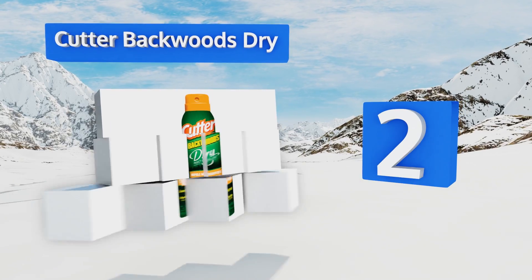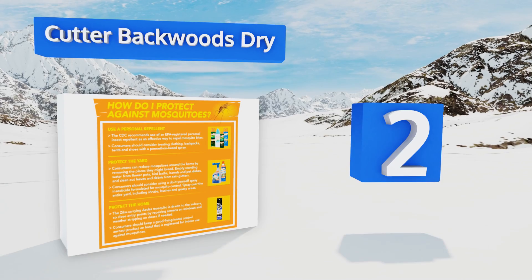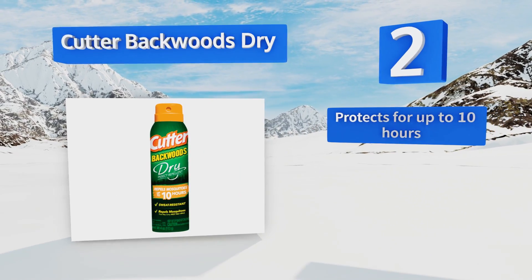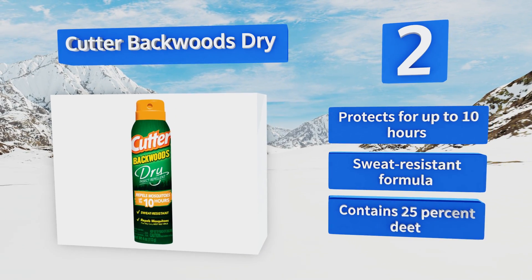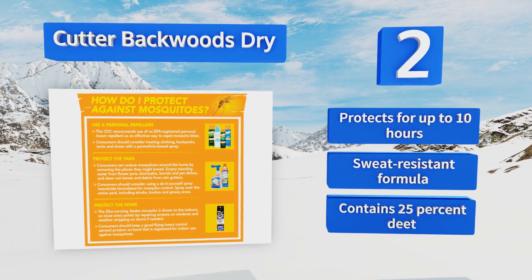At number 2, if you hate the sticky feeling that most lotions leave behind, try Cutter Backwoods Dry. It comes in an easy-to-use aerosol can that sprays an even mist onto your skin, and it has a twist-lock top to prevent it from leaking out into your bag. It protects for up to 10 hours and is a sweat-resistant formula. It contains 25 percent DEET.